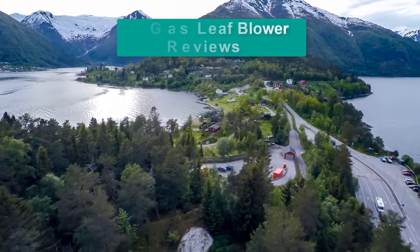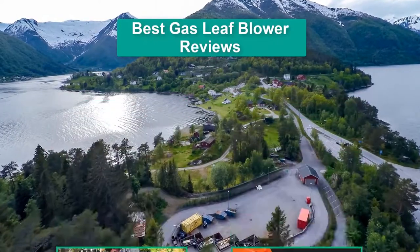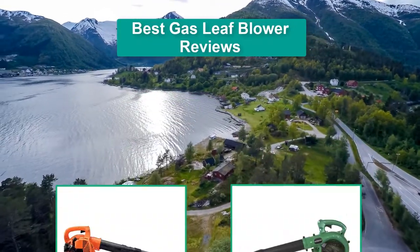Hello guys, welcome back to Top Home Guide. Today I am going to talk in this video about Best Gas Leaf Blower Reviews that you should buy. Let's get started.